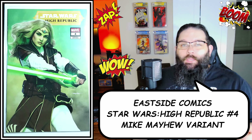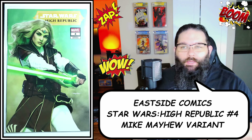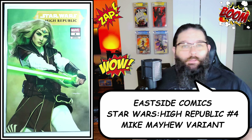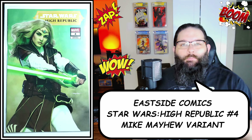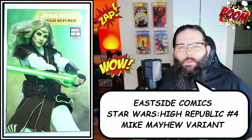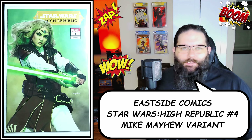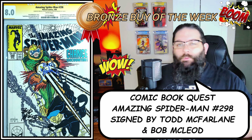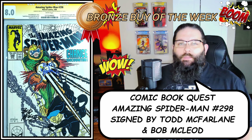First up, this is a pickup from Eastside Comics. They had some of Mike Mayhew's newest High Republic cover — this is issue number four, the Avar Kris cover. Unfortunately the virgin cover sold out way too fast and I was only able to get the trade, similar to the Marcion Rowe cover. I think she's a really cool character and he did a fantastic job — he just killed it. The guys over at comicbookquest.com do a fantastic job; I've had nothing but great experiences with them. Go check them out.